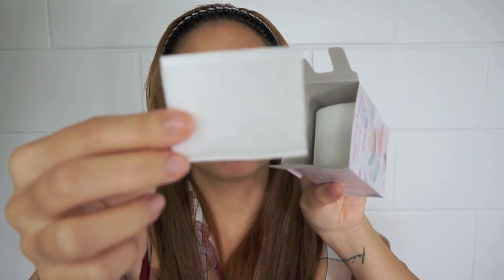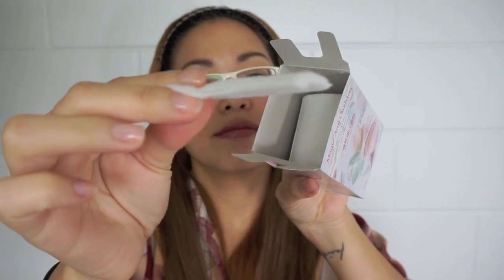They also gave me some cleansing pads — the Magic in the Cushion Cleansing Pads. The packaging looks cute, but the actual pads look just like any other regular makeup remover pads.